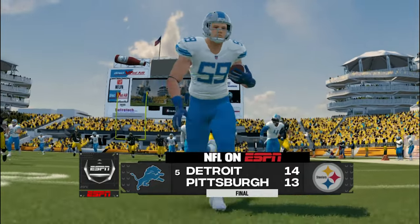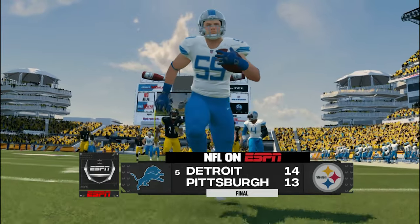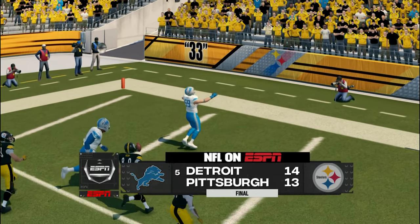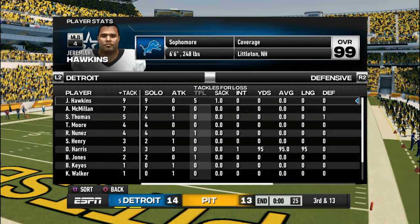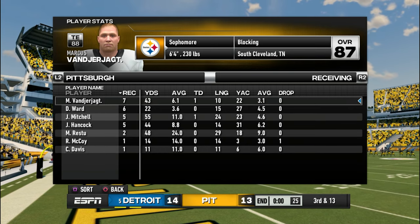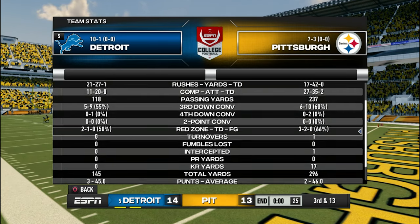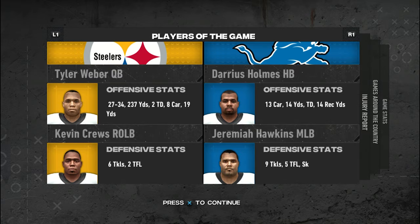Detroit ends up beating Pittsburgh, and it's crazy because Detroit only scored one touchdown on offense. Pittsburgh's defense played out of their mind this game, but the Detroit defense got the pick-six and did their thing. Many times throughout this game the Steelers looked like the better team, but they just ended up choking. Jeremiah Hawkins balled out with nine tackles and five TFLs in the sack. Marcus Vanderjack — the subscriber — had seven catches for 43 yards. Detroit had only 145 total yards of offense compared to Pittsburgh's 279, and the Lions still won.